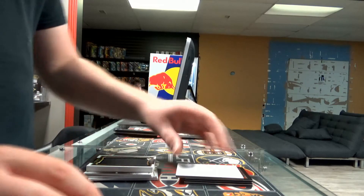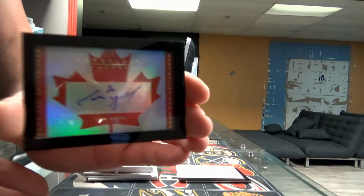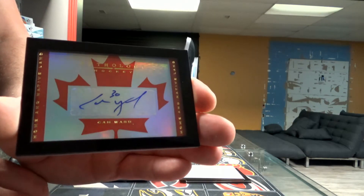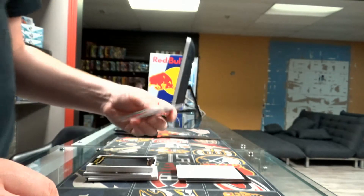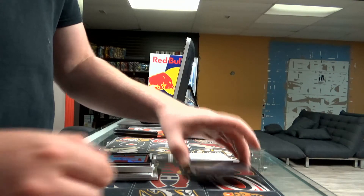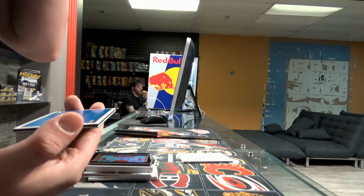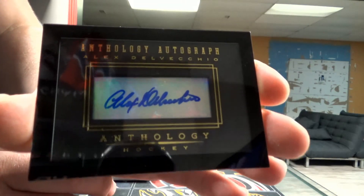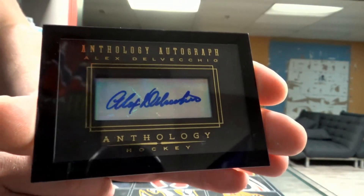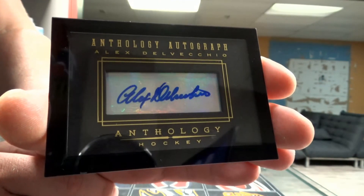Next we have O-6, 87 lead autographs — Carolina Arcane, Cam Ward. And the last hit is another autograph — Anthology AA-26, Alex Delvecchio. It's probably going to be Detroit Red Wings also. Yep — Detroit Red Wings. Another nice Alex Delvecchio hit.